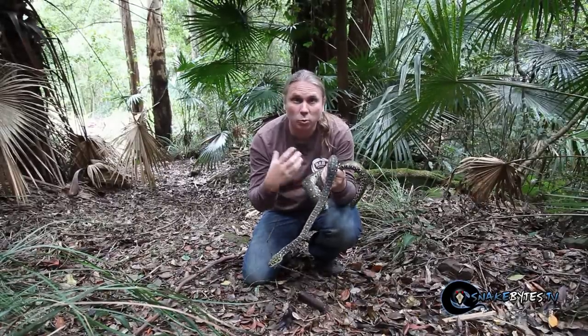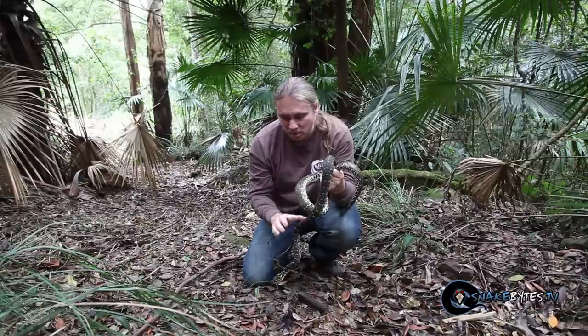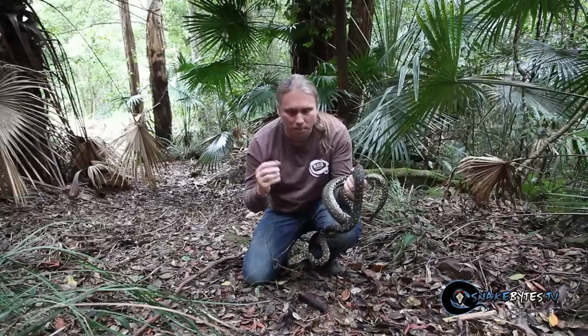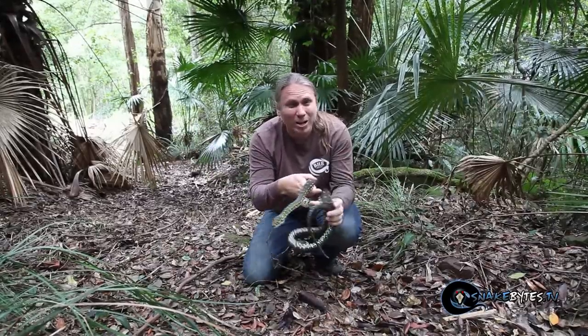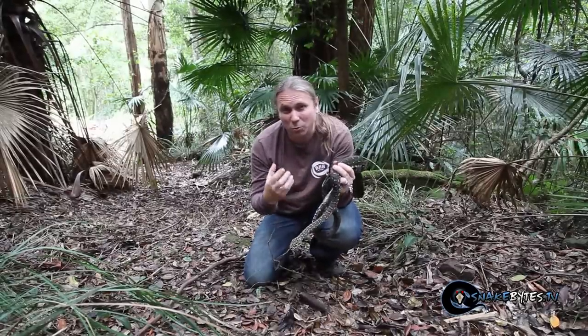They're also very dark, which is really the reason why they can thermoregulate a lot. They get into the sun just like this little guy was doing right now, heat up, and then crawl off into the brush at night. There have been records of these guys getting into the 30s Fahrenheit and still thriving.